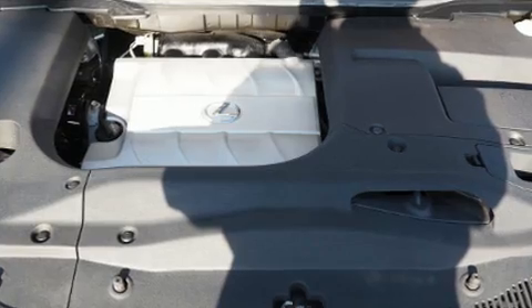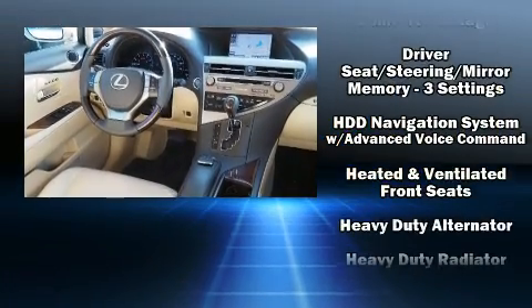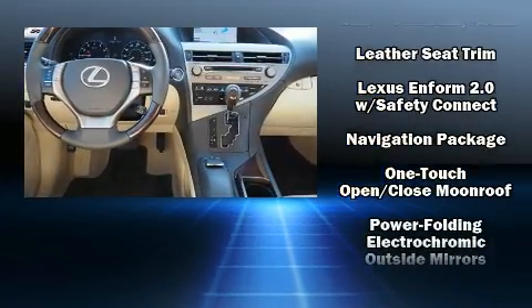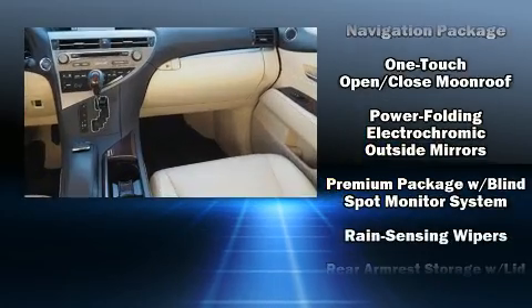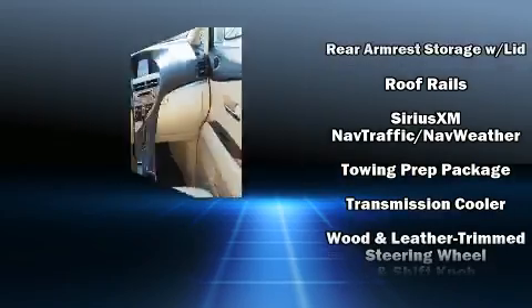Lexus ensures the safety and security of its passengers with equipment such as front and rear side-impact airbags, an emergency communication system, and four-wheel disc brakes with ABS. Brake assist technology provides extra pressure when applying the brakes.